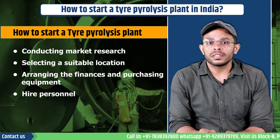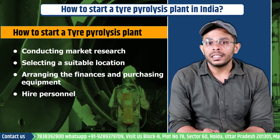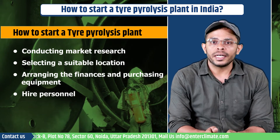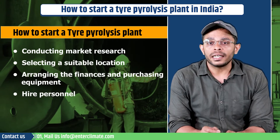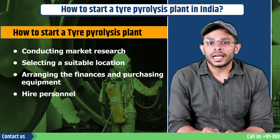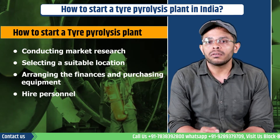The next step is hiring of personnel. You will need to hire skilled personnel to operate and manage the tire pyrolysis plant. This may include a plant manager, operators, maintenance personnel and administrative staff. As per the standard operating procedure released by the CPCB, most of the activities inside the plant must be automated, and therefore the number of workers required is also less.